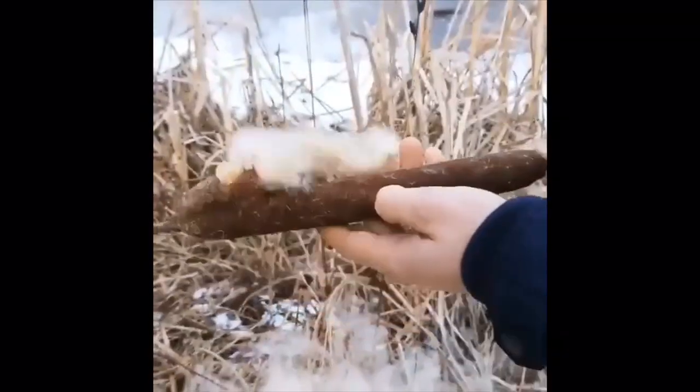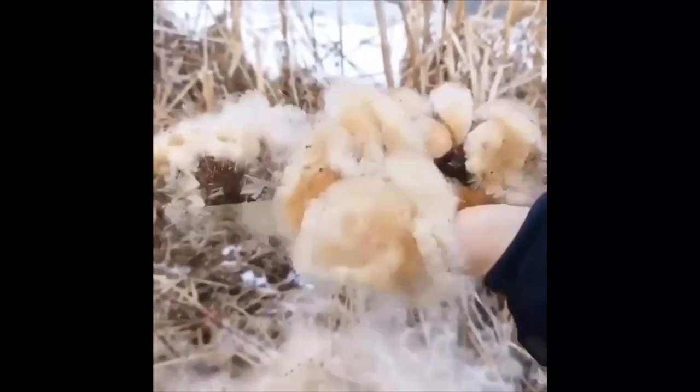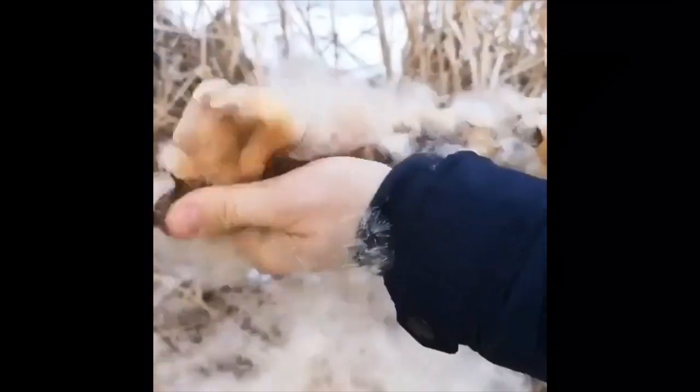This corndog-looking plant is called a cattail. The ash of the burned cattail leaves can be used as an antiseptic or for bleeding wounds.